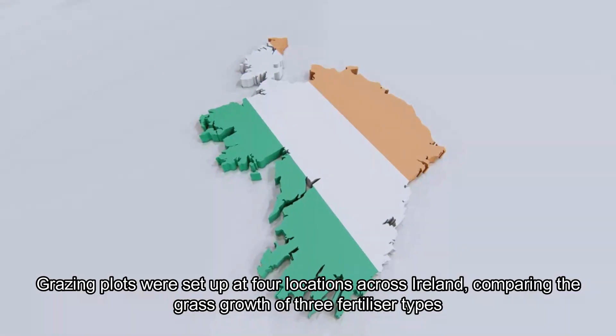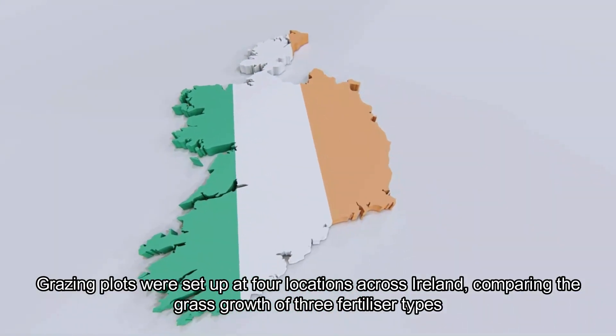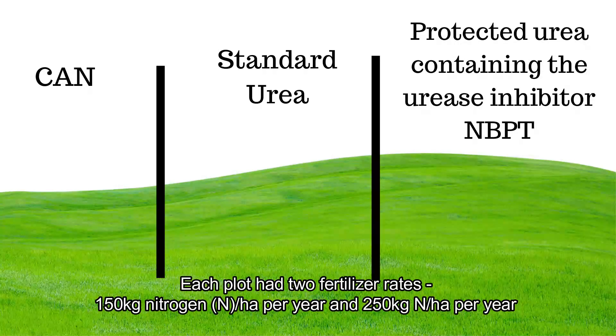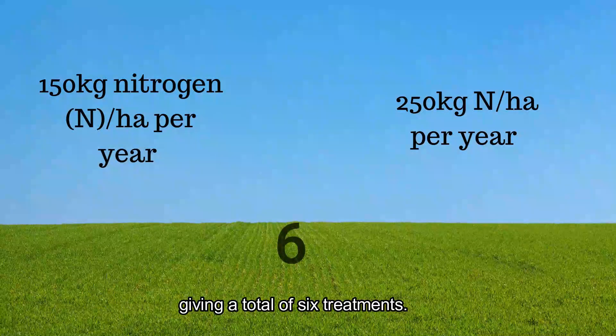Grazing plots were set up at four locations across Ireland, comparing the grass growth of three fertiliser types: CAN, standard urea, and protected urea containing the urease inhibitor MBPT. Each plot had two fertiliser rates — 150 kg of nitrogen per hectare per year and 250 kg of nitrogen per hectare per year — giving a total of six treatments.